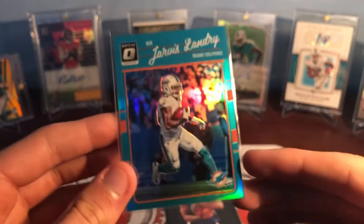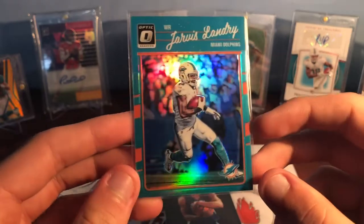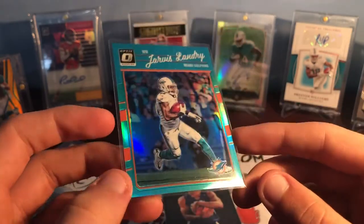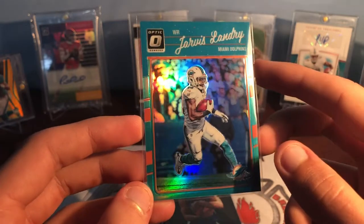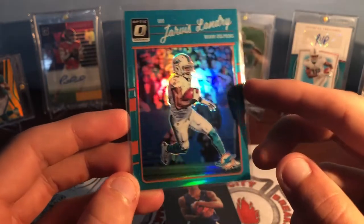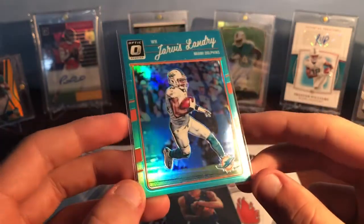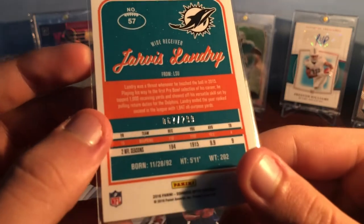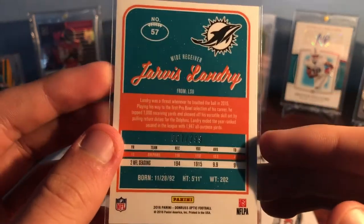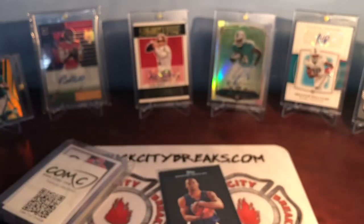Another Jarvis Landry — I think the most of any one player I got was Jarvis Landry because he's my favorite. This just looks incredible — from 2016 Optic, this is the aqua parallel. The aqua with the orange with the logo and everything just looks so nice. Absolutely love the look of that card and it's numbered 67 out of 299. Just another super nice looking Jarvis Landry numbered card to add to the collection.